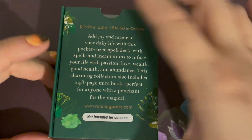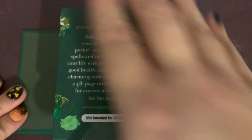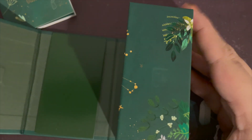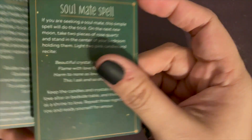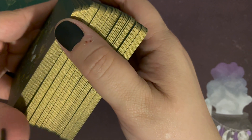It's in a magnetically closed box with a pocket guide in the front. The cards themselves are actually in a card-top box. They are just standard card stock — not too thick — but they do have this beautiful gold on their edges.